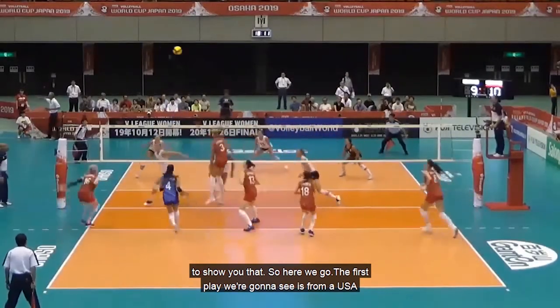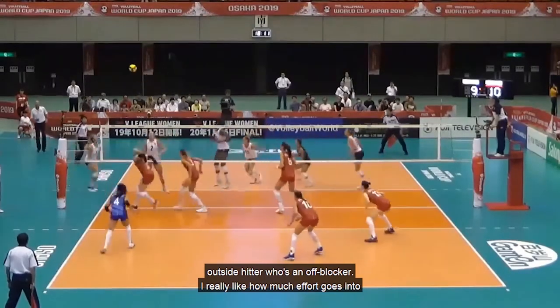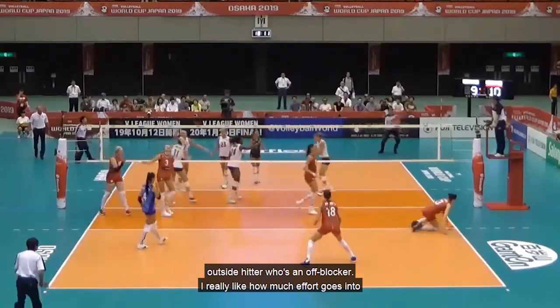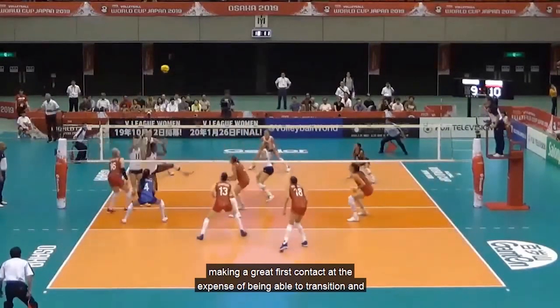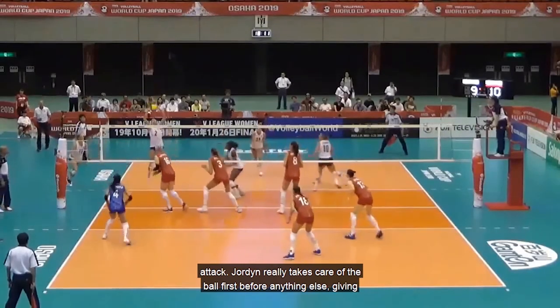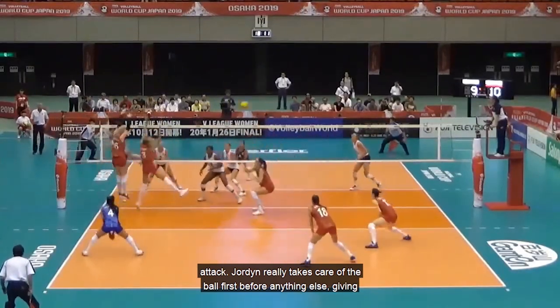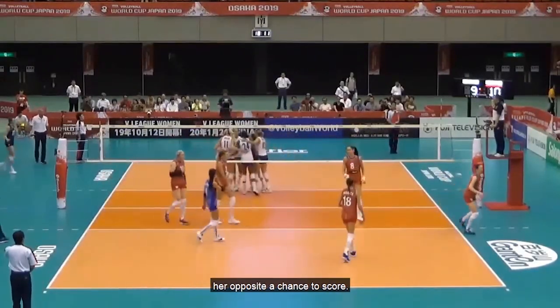The first play is from a USA outside hitter who's an off blocker. Really like how much effort goes into making a great first contact at the expense of being able to transition an attack. Jordan really takes care of the ball first before anything else, giving her opposite a chance to score.